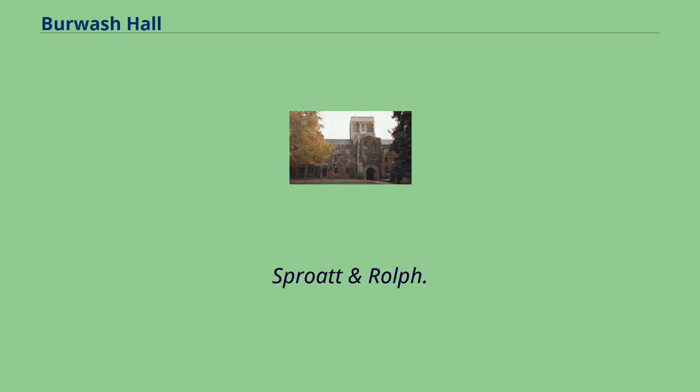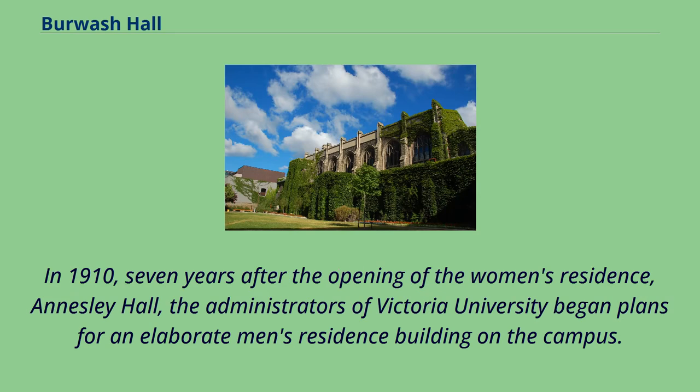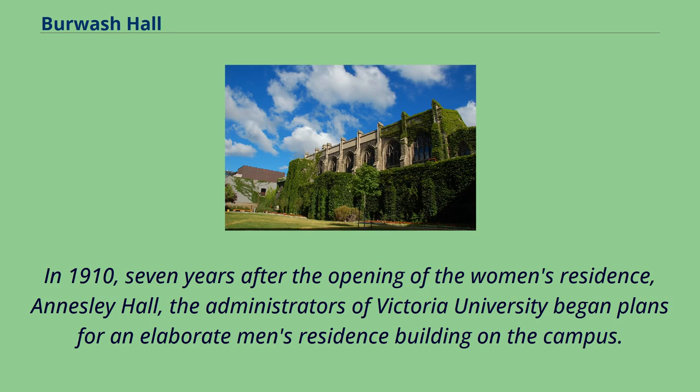The architects were Messrs. Sprott and Rolf. In 1910, seven years after the opening of the women's residence, Annesley Hall, the administrators of Victoria University began plans for an elaborate men's residence building on the campus.